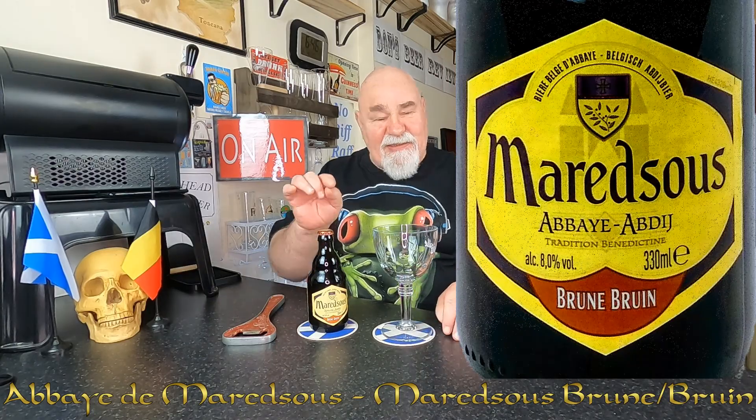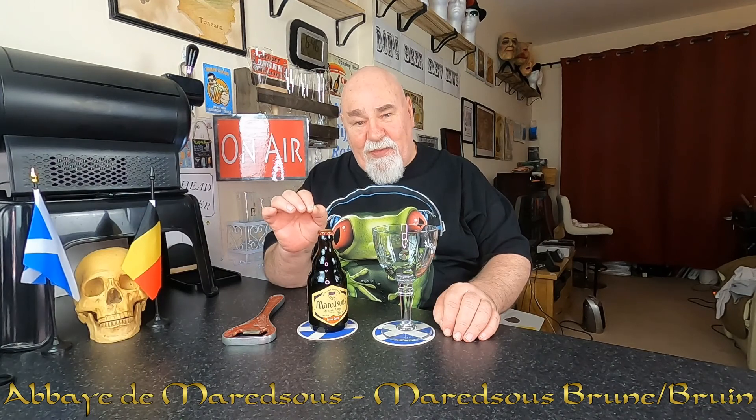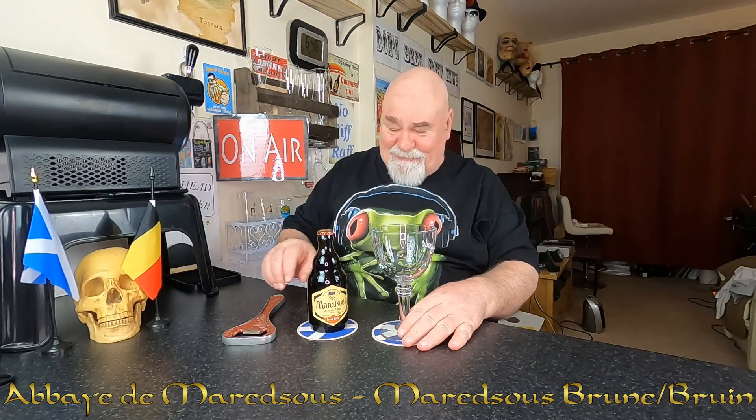I've now got the glass. I had ordered the glass and I got an email from the company saying it was the last one they had and it was chipped, so they didn't pack it. So I've got a refund.